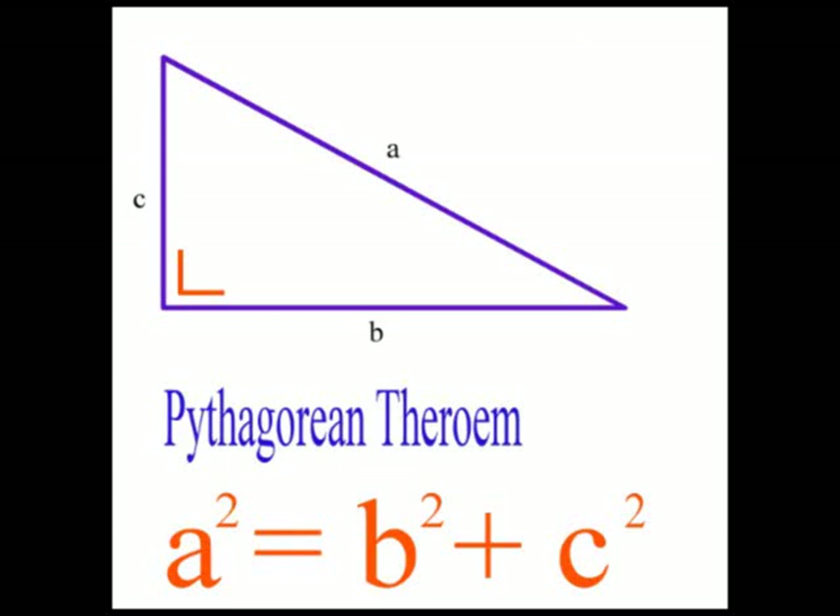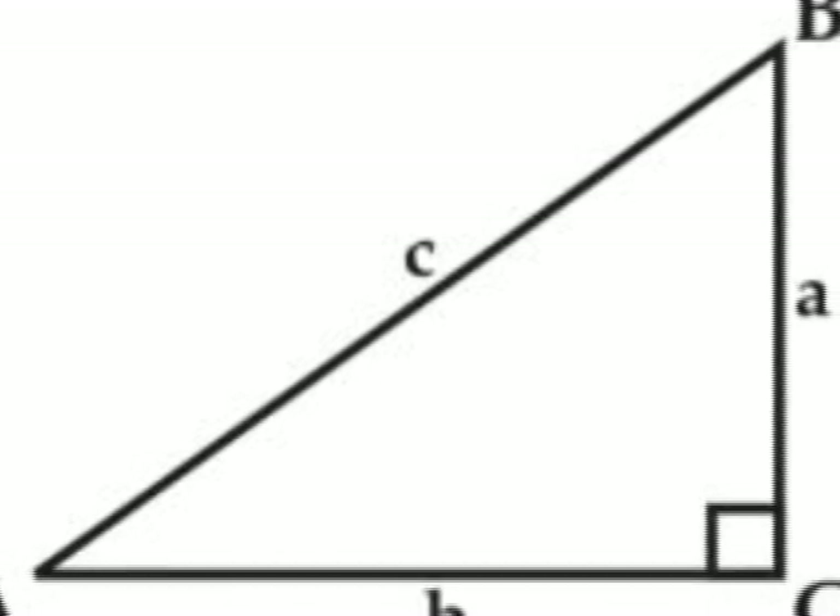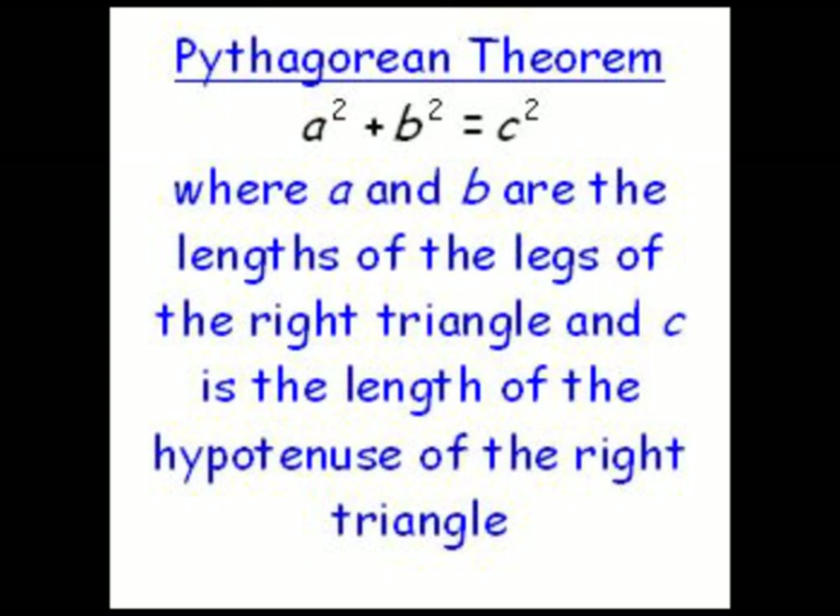Then came the Pythagorean Theorem. Pythagoras is best known for his theorem that shows the relationship of sides of a right triangle. The Pythagorean Theorem states that the sum of the squares of the legs of a right triangle is equal to the square of the hypotenuse.